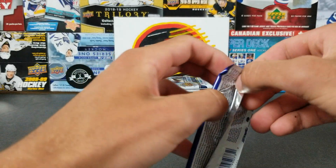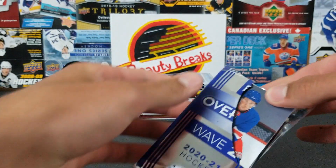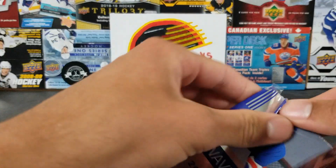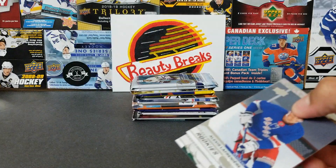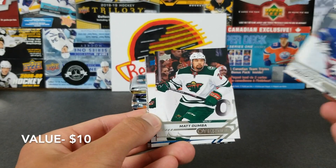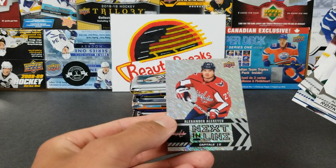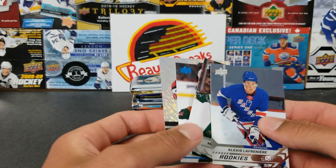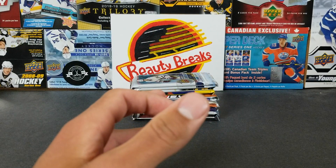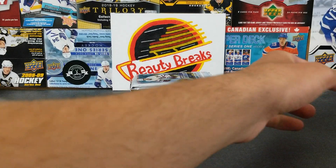We do have an Overtime pack here from Buying Packs. Wow, we got a nice one right off the bat — look who that is. There he is: Alexis Lafreniere Overtime rookie! We also got Matt Dumba, Victor Rask blue, and a Next in Line Alexander Alexiev. But there you go, that Lafreniere is a nice card.